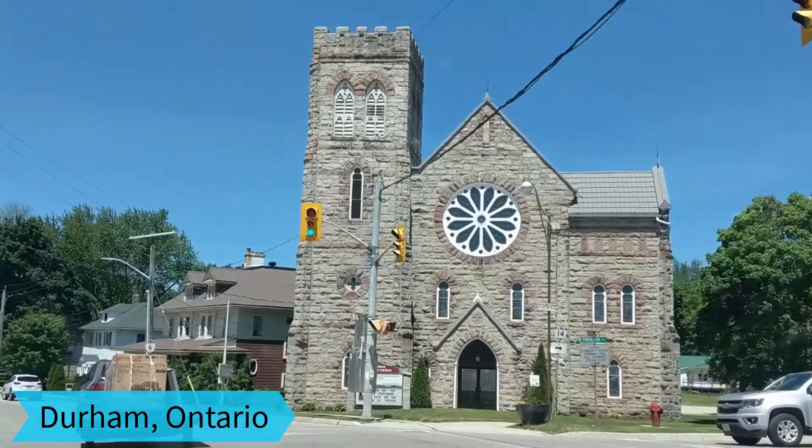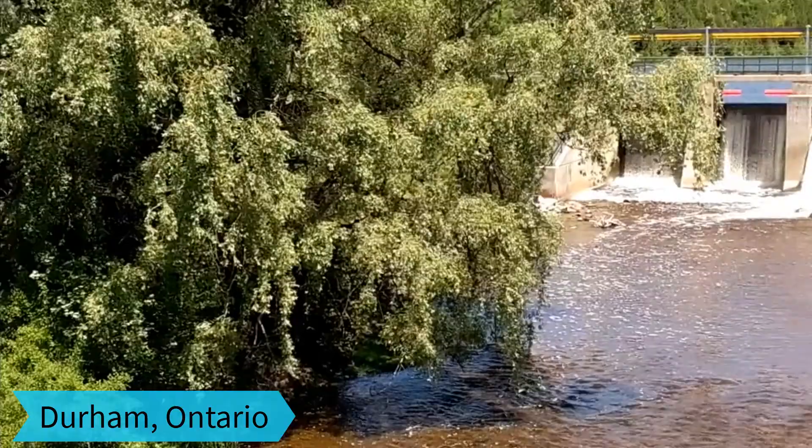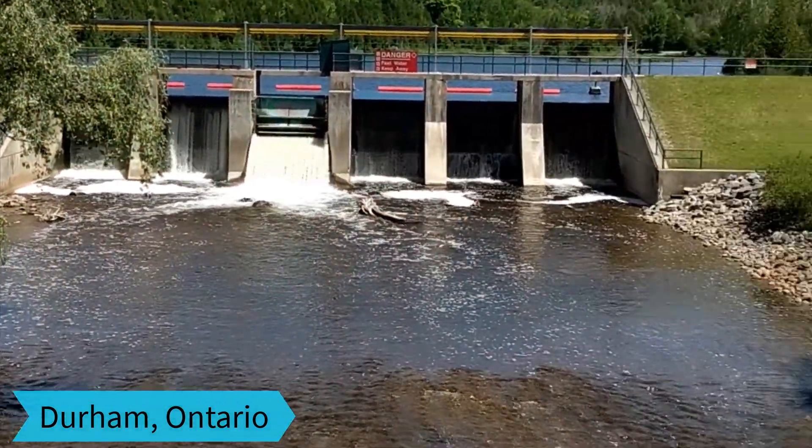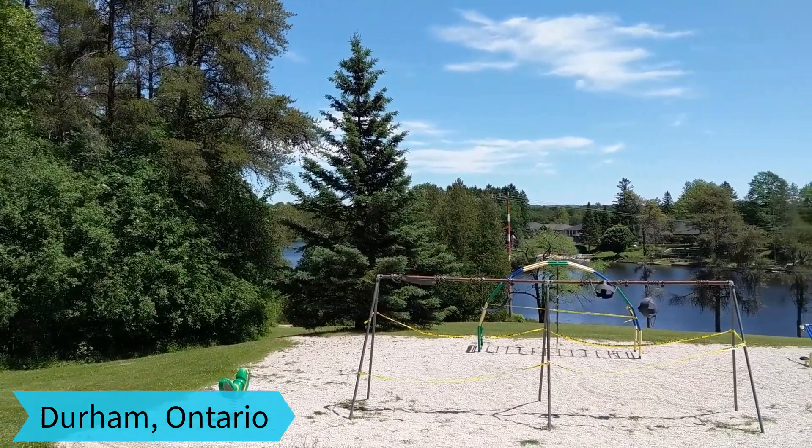Our first stop was in a little town called Durham. We took a little walk and had some lunch. This is the Durham Conservation Area.